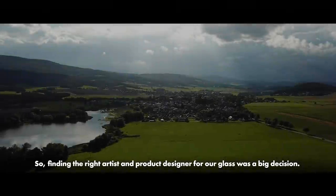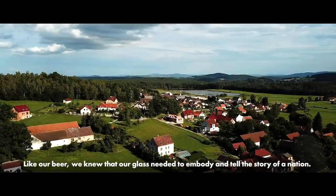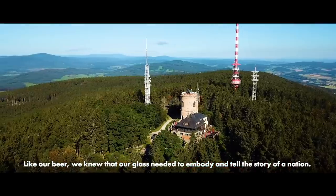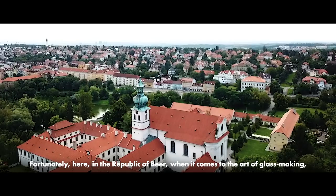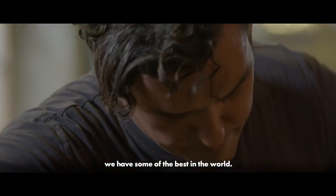Finding the right artist and product designer for our glass was a big decision. Like our beer, we knew that our glass needed to embody and tell the story of a nation. Fortunately, here in the Republic of Beer, when it comes to the art of glassmaking, we have some of the best in the world.